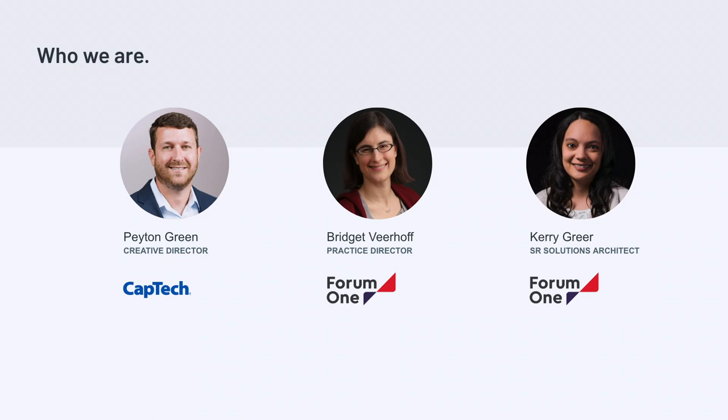Today I'm joined by Peyton Green. Peyton is a creative director at CapTech. He has about 18 years of experience with design agencies before consulting, primarily focused on designing and leading brand experiences in the areas of manufactured products, retail packaging, digital experience, and videos. He was the creative lead for the VA DMV redesign project.